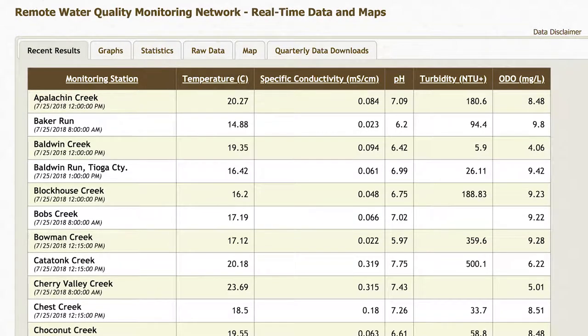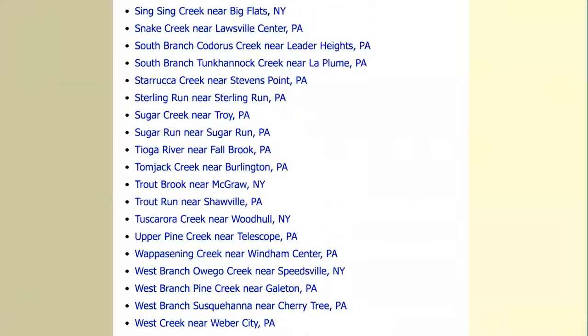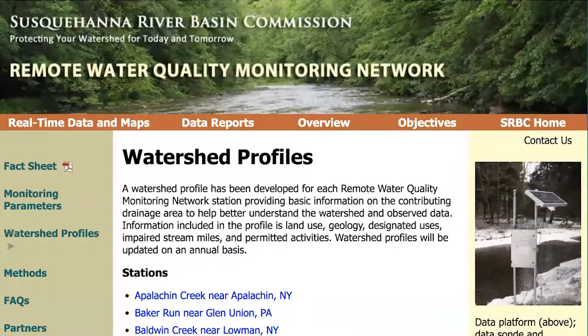This data is sent via telemetry to a database, and then published online so you can look at real-time data on the water quality at any of these 60 stations around the basin.